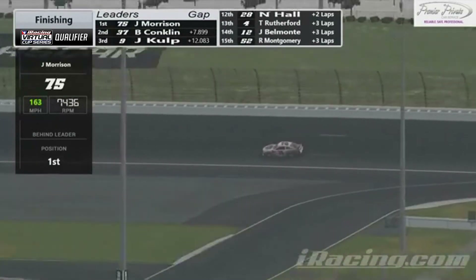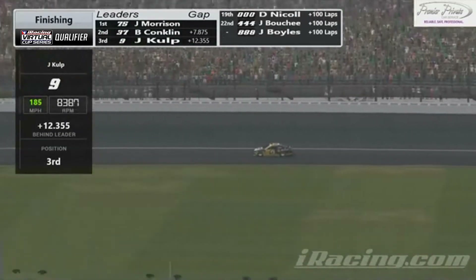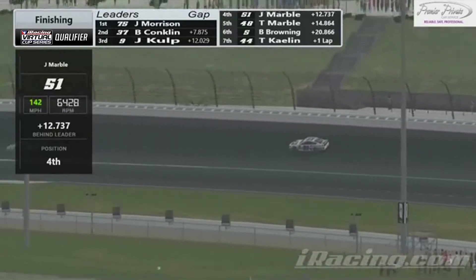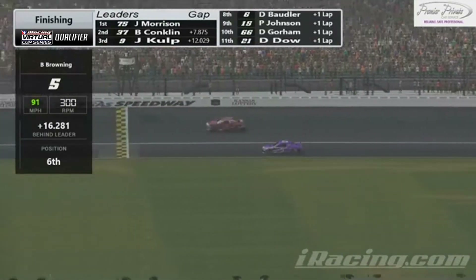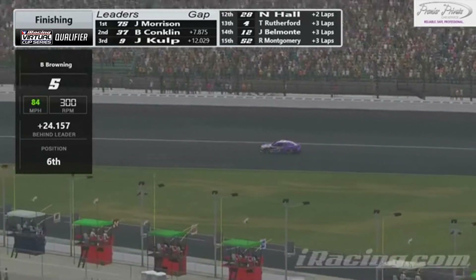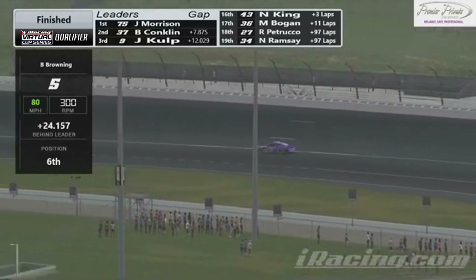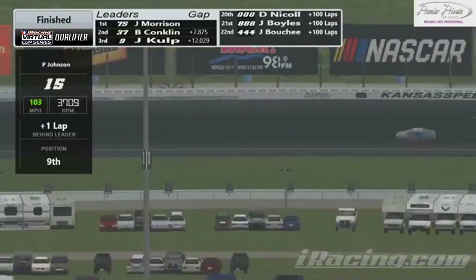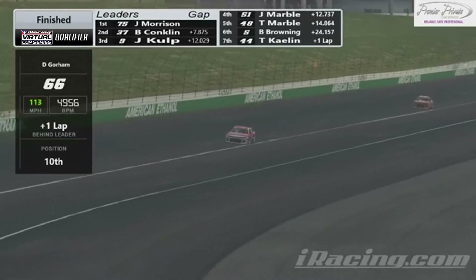What a race! Brian Conklin is going to take second, and probably the most disappointing third you could possibly imagine for Jacob Culp. Fourth is going to be Jeffrey Marble, fifth Tyler Marble, sixth Brandon Browning — actually it looks like Brandon Browning is out of fuel, so he stretched it as tight as he could. Seventh is going to be Tanner Kalin. Eighth, Daniel Bowler. Ninth, Peyton Johnson. And tenth, Deshawn Gorham.